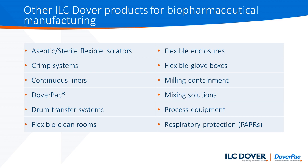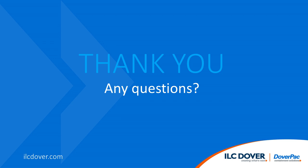The following list provides an array of other products that are available from ILC Dover for application into biopharmaceutical manufacturing. Thank you for listening to this presentation. We very much welcome any interest and questions you may have, and you can contact us at any time at ilcdover.com.